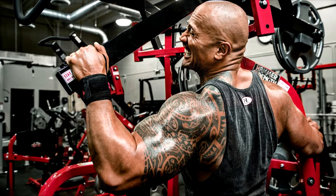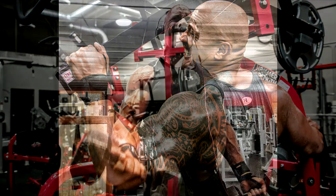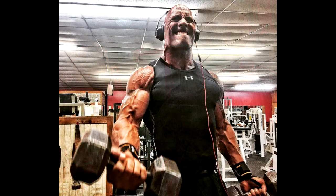Dwayne Johnson's workout routine: Dwayne goes to the gym 5 days a week, taking rest on Wednesday and Sunday. He mainly works out for 60 to 90 minutes per day, hitting major body parts with high intensity and keeping breaks after sets.